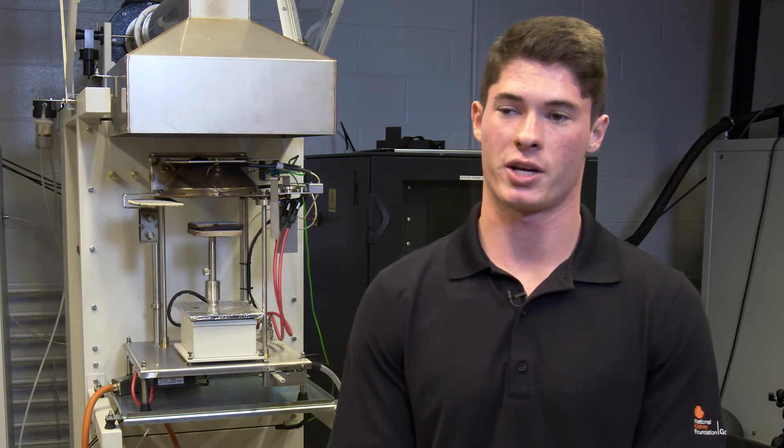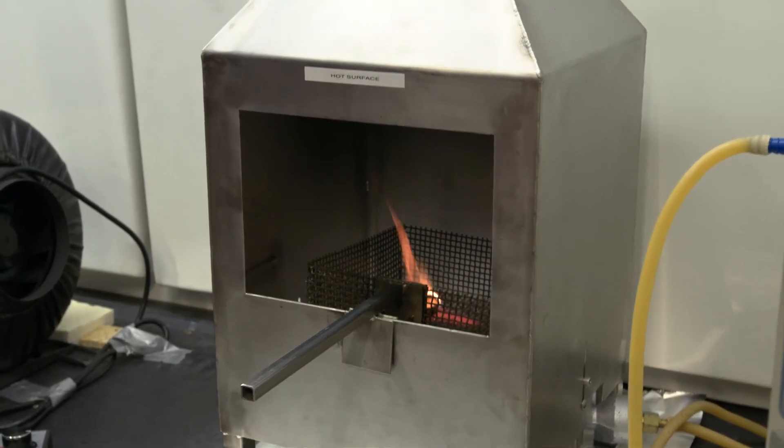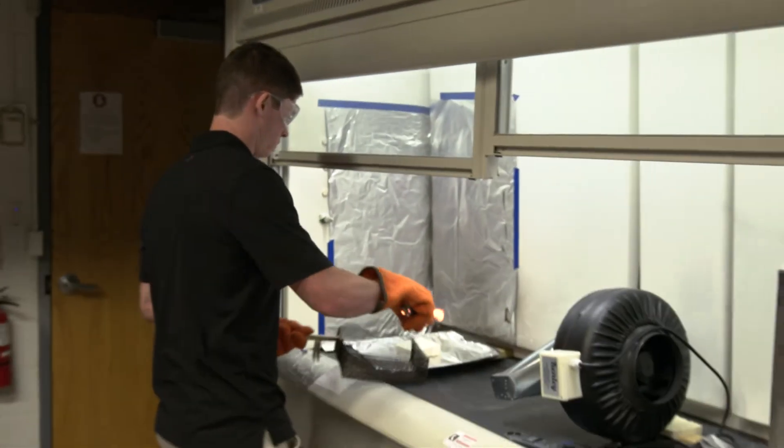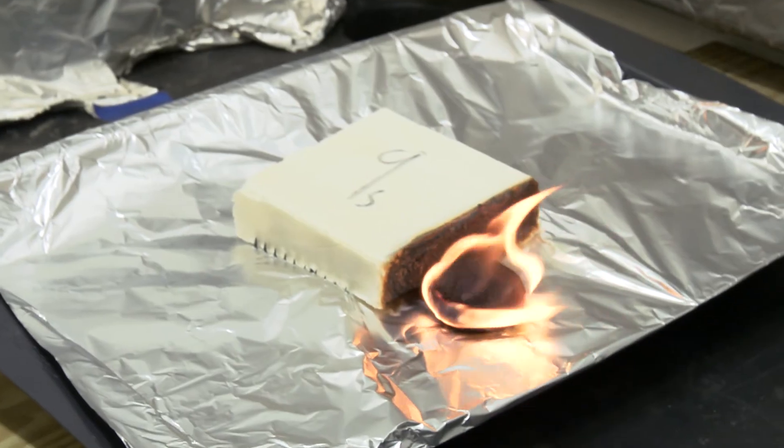We created our own fire ember generator, which is composed of a steel frame where we can place the actual firebrands and a burner underneath where we can apply constant heat flux. From there we get the ignition of our wood samples. We'll then transport it over to the foam insulation, and from there we'll obtain the data.